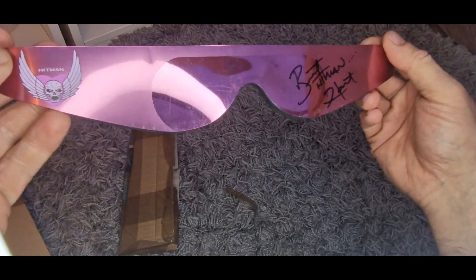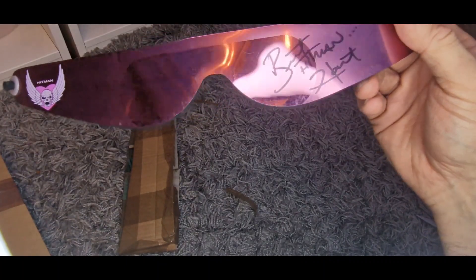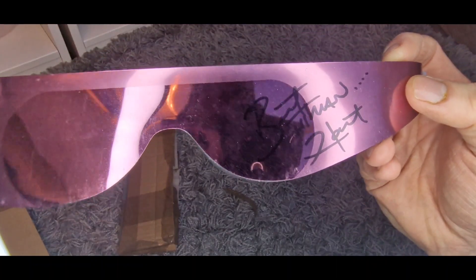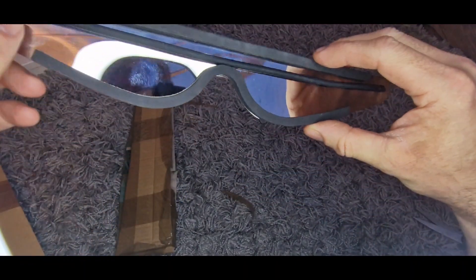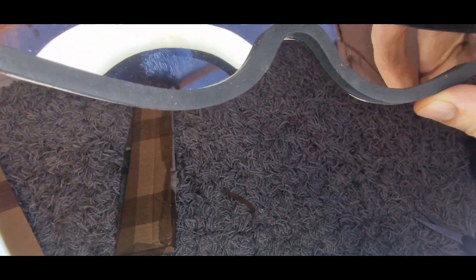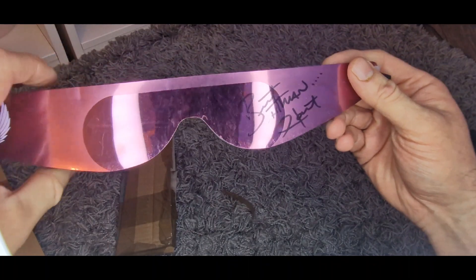Since I was a child I've always wanted Hitman shades. Watching back videos of his entrance where he gives a chase to some kids in the crowd. There they are — logo on the front, logo on the back. I've been made up with that. I'm going to try and get them framed and stick them on the wall.